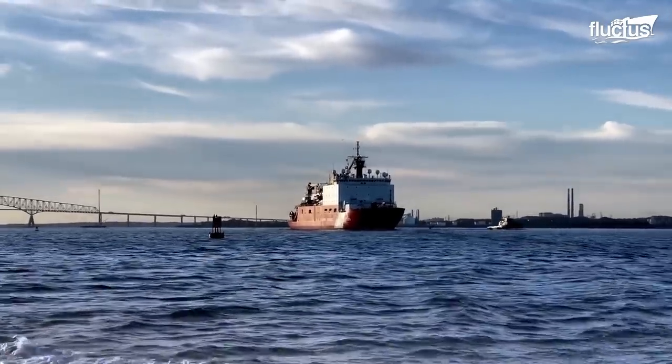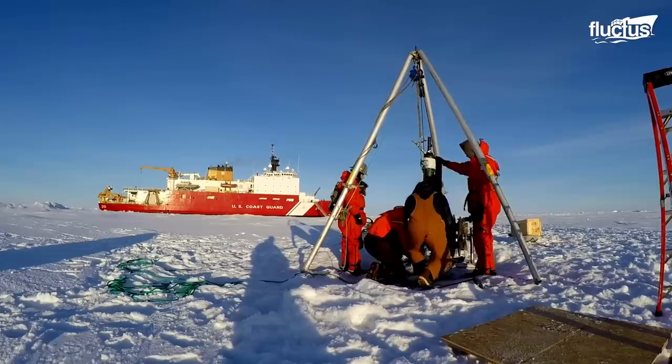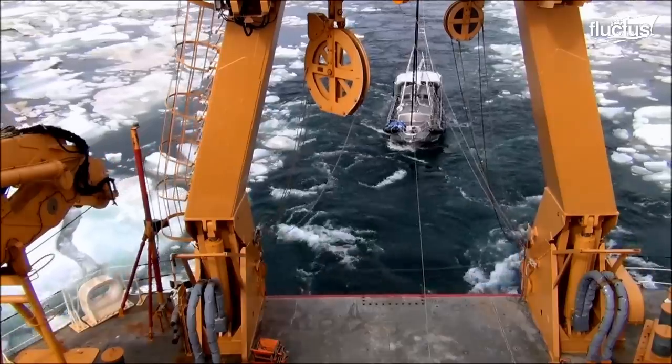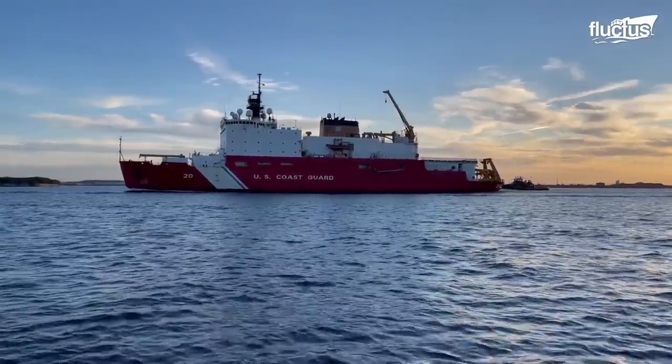Since its commissioning, the Cutter Healy has been involved in various missions, including scientific research in the Arctic and Antarctic, search and rescue operations, and enforcing maritime law in U.S. waters.